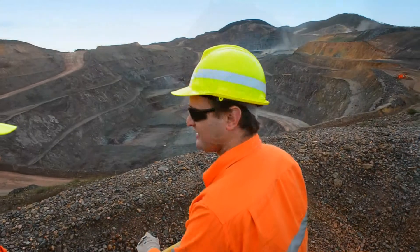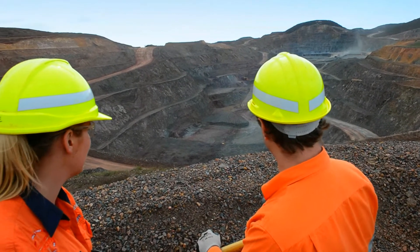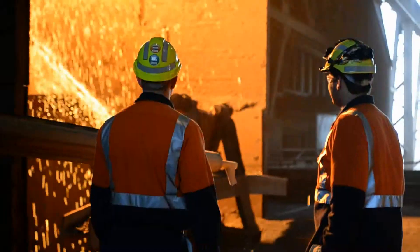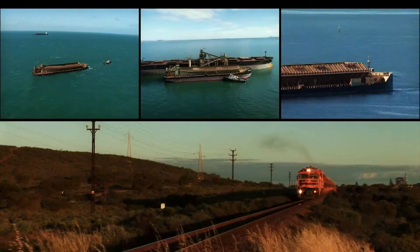I get a lot of satisfaction and reward out of seeing the entire process here, because at Moala it's not like a lot of other companies where you'd be on a FIFO roster and only see the extraction of the ore from the ground. Here we're heavily involved in the extraction, and then we get to see the finished product come out of the steelworks and also the ships coming into the port, taking the high-grade hematite away to other countries around the world. It's really rewarding to see the whole process.